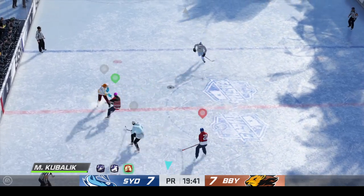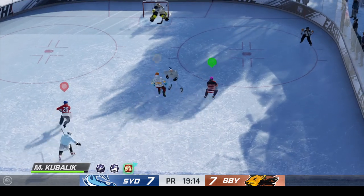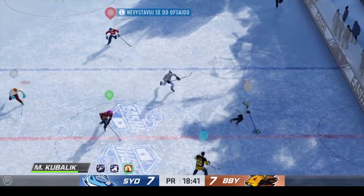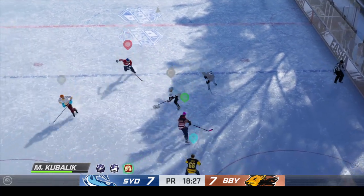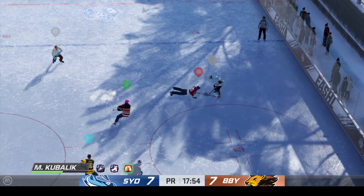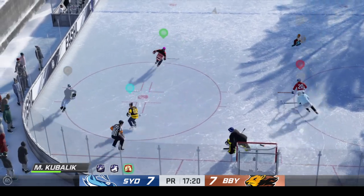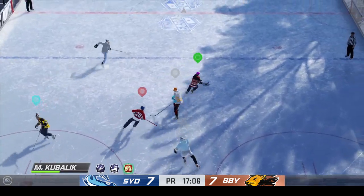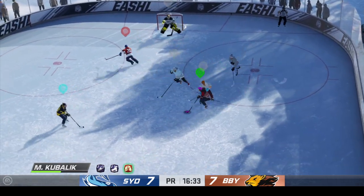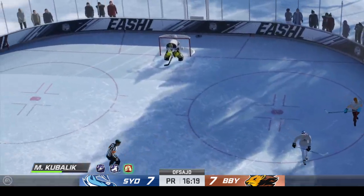Listen to this crowd — the electricity is so thick you could cut it with a knife. Sudden death overtime. The puck is dropped, let's go. Gets down to block it. Moves it quickly over to Datsouk. They've got the defense outnumbered. Keeps hold of the puck. Settles things down and gets control of it once again. Good defensive stop with the poke check. What a steal in his own end. Carries it across the line.